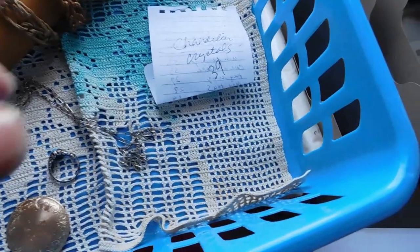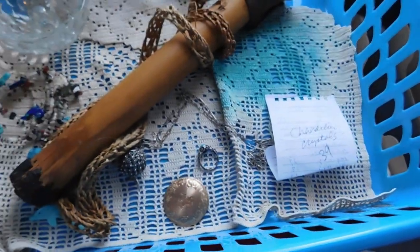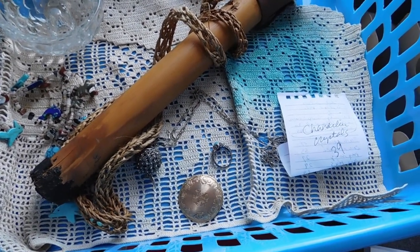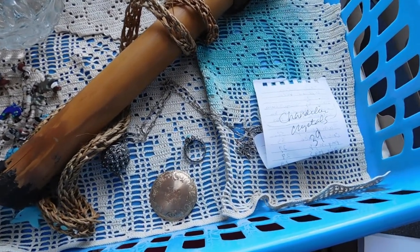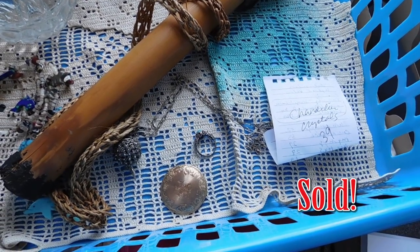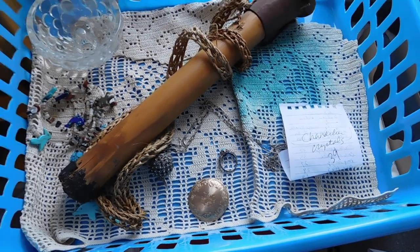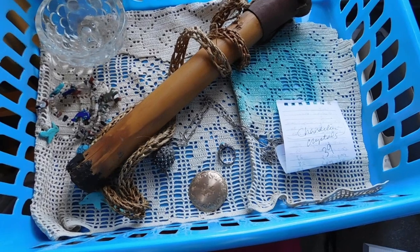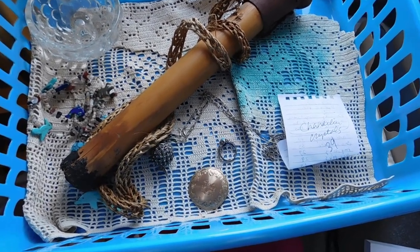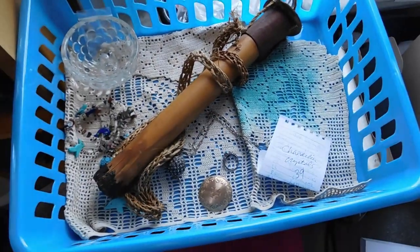I had a bunch of stray chandelier drops — a big pile of them — and I just put them all in one big lot and listed them for $39 in my Karen Lebo shop. The links to both my shops are down in the description. I probably haven't mentioned it lately, but all of these prices I'm quoting you are free U.S. shipping. I think that's it for the new listings.